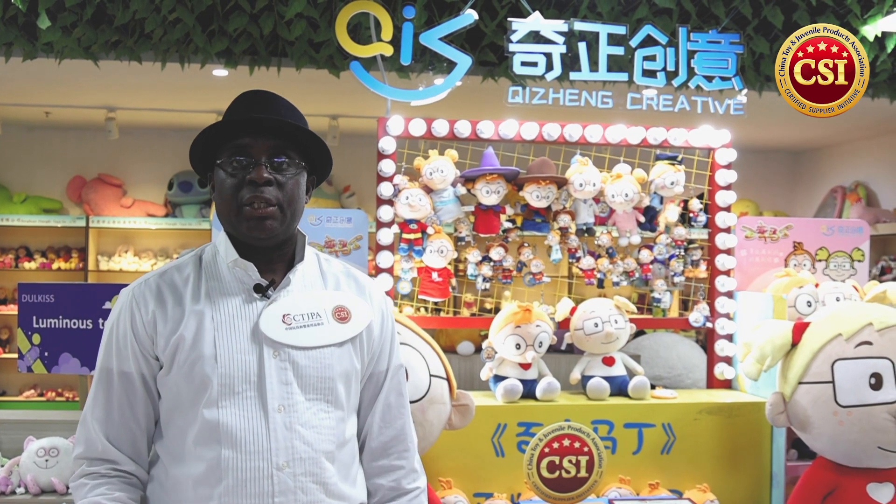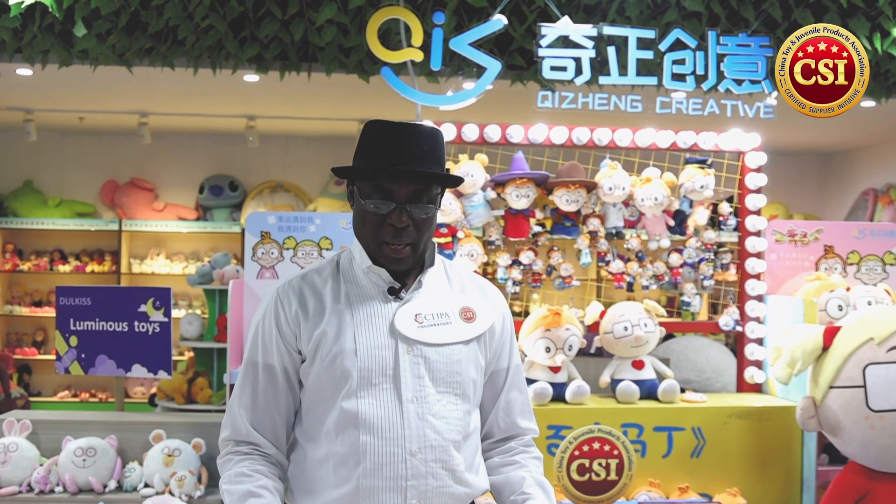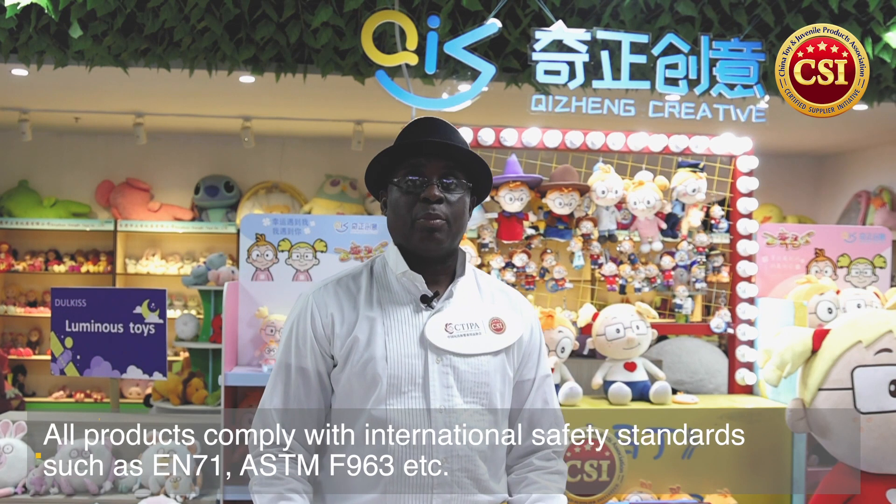We're now in Dongqi's toy showroom. As a certified supplier, they attach great importance to product safety and aim to bring products with superior quality at competitive prices. All products comply with international standards such as EN71, ASTM F963.